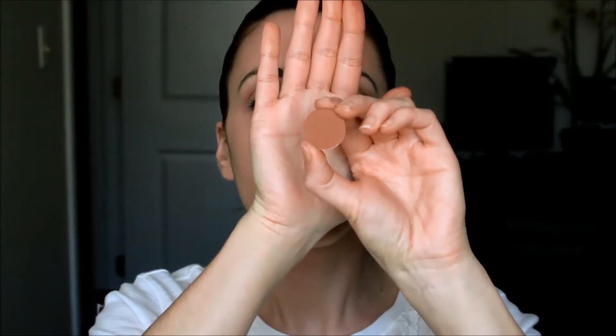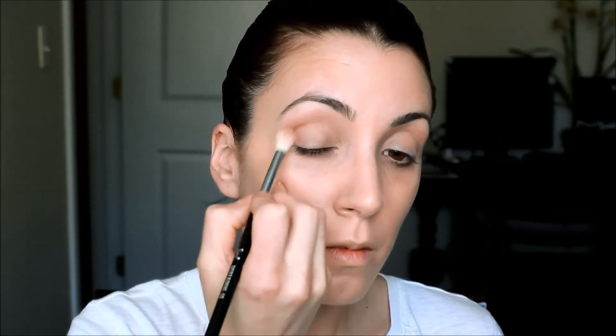Taking Saddle from MAC, I'm going to create depth on the eye and apply this right into the inner crease of my lid.